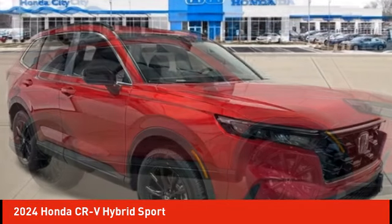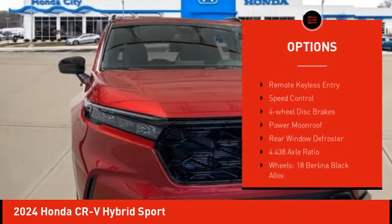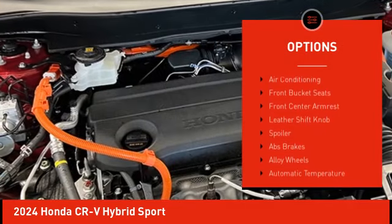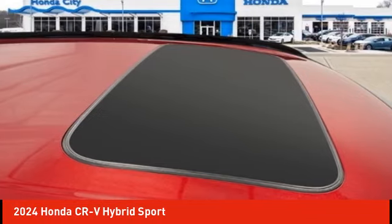Here are some of this vehicle's great options: electronic stability control, alloy wheels, rear spoiler, brake assist, traction control, remote keyless entry, speed control, four-wheel disc brakes, power moonroof, and rear window defroster.